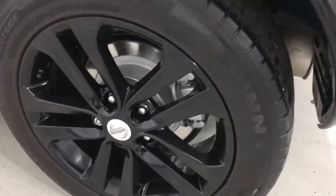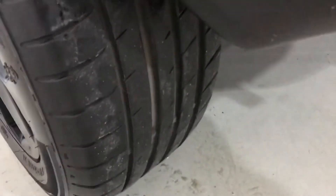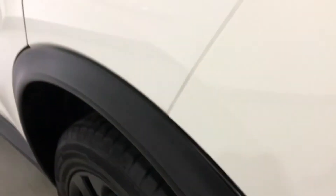The rear wheel on this side is again unmarked, with an excellent level of tread on the tyre. As we look down the side you can see there are no dents or scratches.